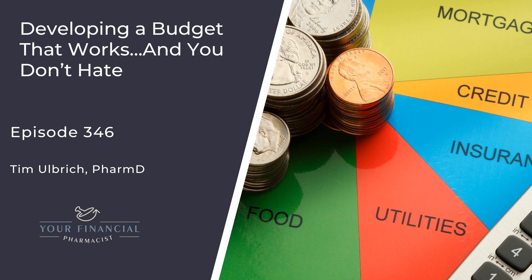As a reminder, you can download the YFP budget template to work alongside at yourfinancialpharmacist.com/budget — it's a free Excel template. Inside this step of the zero-based budget, I'm going to walk you through five steps of how to complete it.